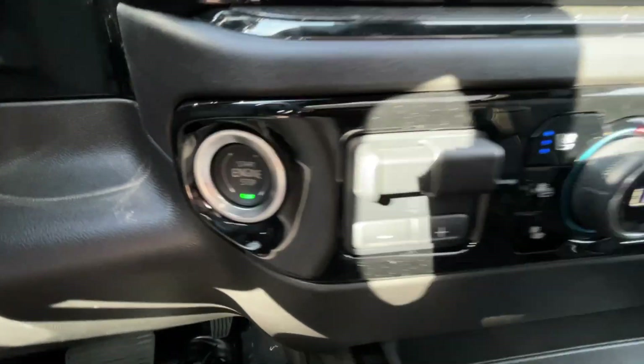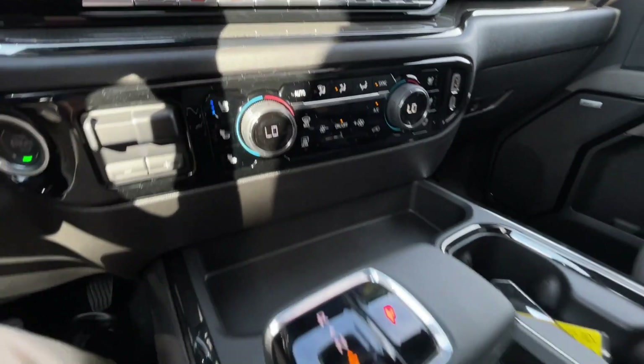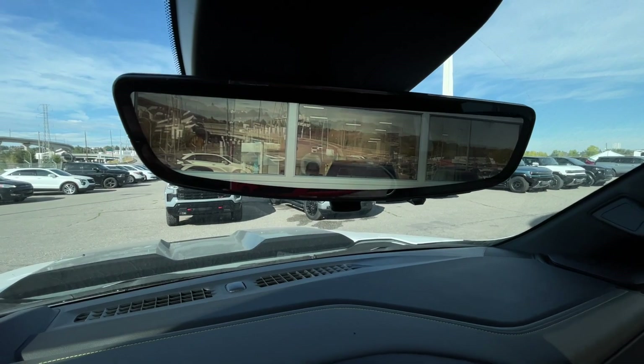Push-to-start ignition, integrated trailer braking, dual-zone climate control, and the shifter can be found here in the center console. Bose audio runs all throughout the vehicle, along with the rear-view mirror camera.